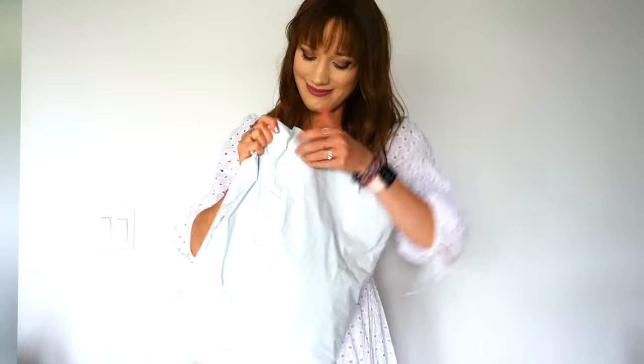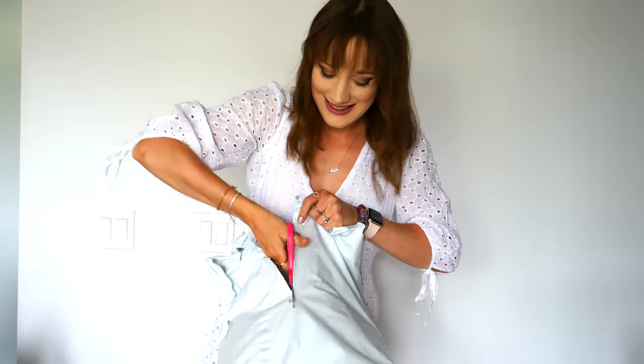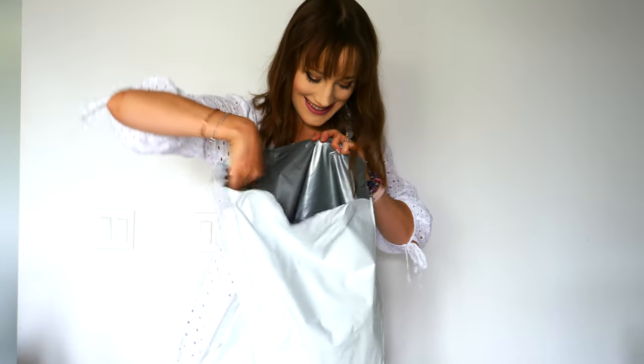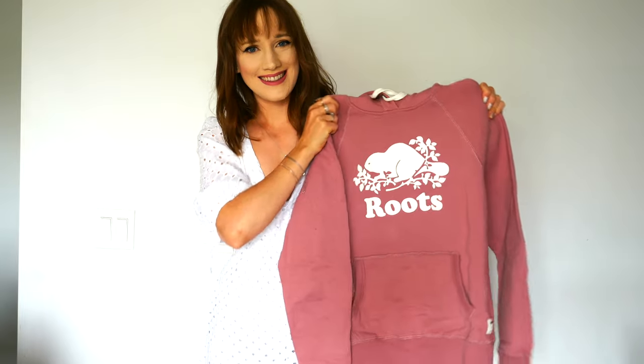Back in the springtime Roots came out with three different loungewear pieces that I fell in love with, but I just decided to wait and see if they ever went on sale. I always love to save where I can, and I was so excited when Roots had their summer sale — all of the items on my wish list were included.